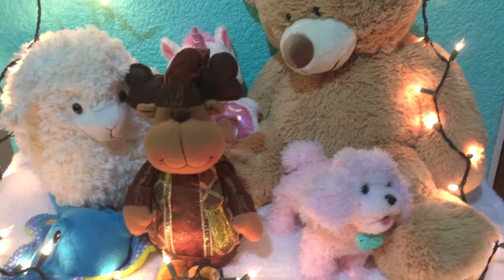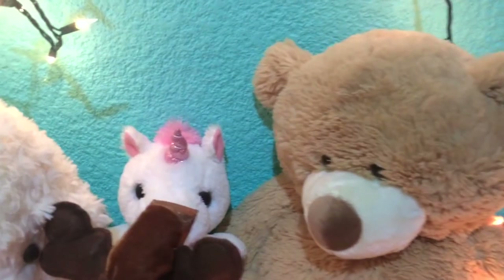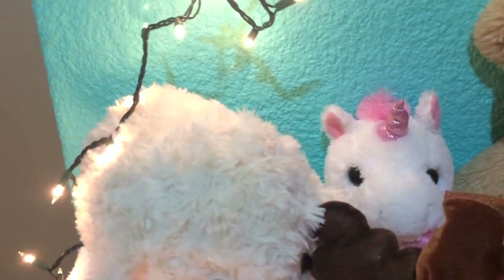Having stuffed animals in your room can give it a cozy vibe, plus you can always cuddle up with them.